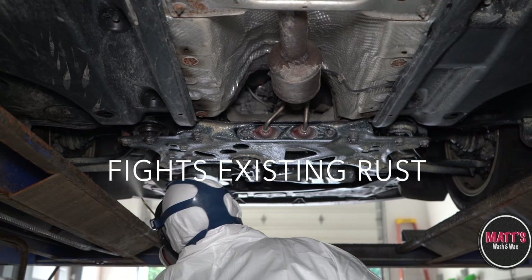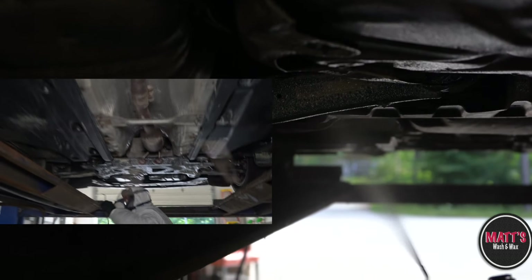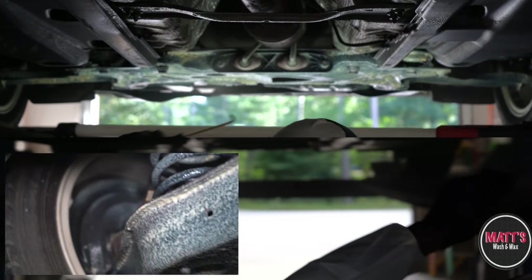Extend your vehicle's life with our rust-proof wax undercoating and ceramic coating paint protection. You've waited all this time — why wait until it's too late to protect your investment from salt?